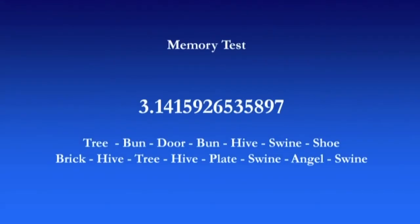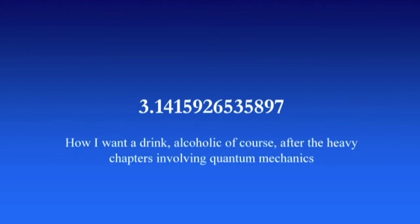Why not turn it into a phrase where the number of letters in each word is the number you want? This is actually quite memorable. For example: 'How I want to drink, alcoholic of course, after the heavy chapters involving quantum mechanics.' That's a lot easier to remember than 14 decimal places. And it works — see, 3, 1, 4, 1, 5, and so on.